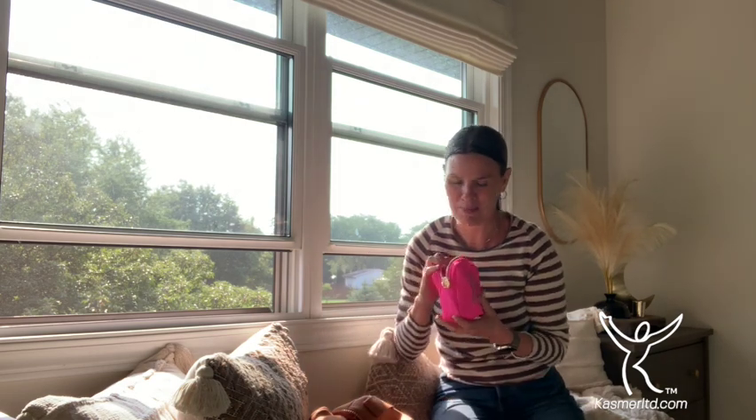I'm Dina from Casimir Limited, where we create divinely inspired balms for your body, soles, lips, and nails. I am so fortunate — I have a family wedding that we are leaving for this weekend, and I want to share the things I like to travel with that are really, really important to me. I'll show you what's in my bag.